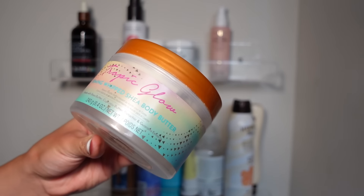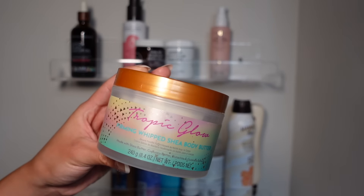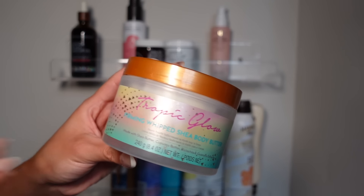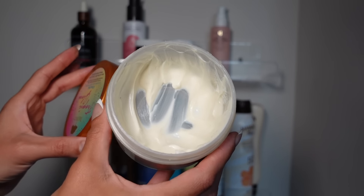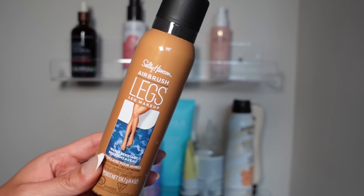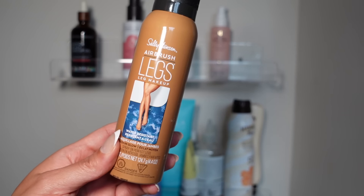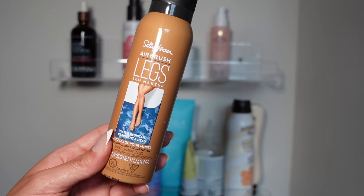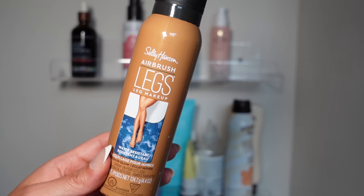I cannot get enough of the Tropic Glow Whipped Shea Body Butter. These are hydrating but not greasy — I'm really big on products that feel good without feeling like too much on the skin. It smells so good and I go through these in bulk; they're my favorite at the drugstore. I also do like the Sally Hansen Airbrush Legs — it gives a really pretty glow and makes your skin look smooth, but it can look a little orangey if you don't already have a tan.